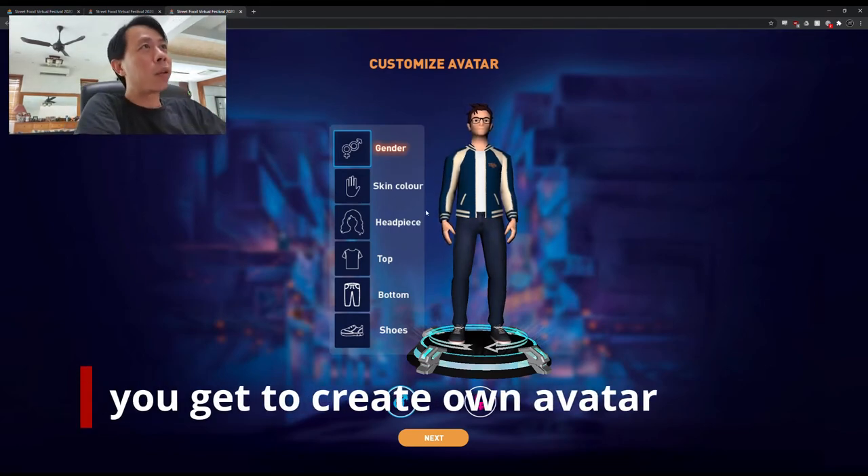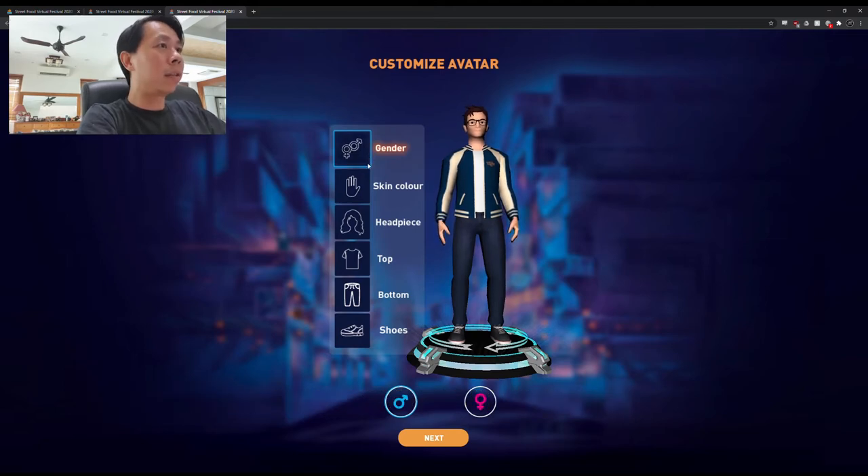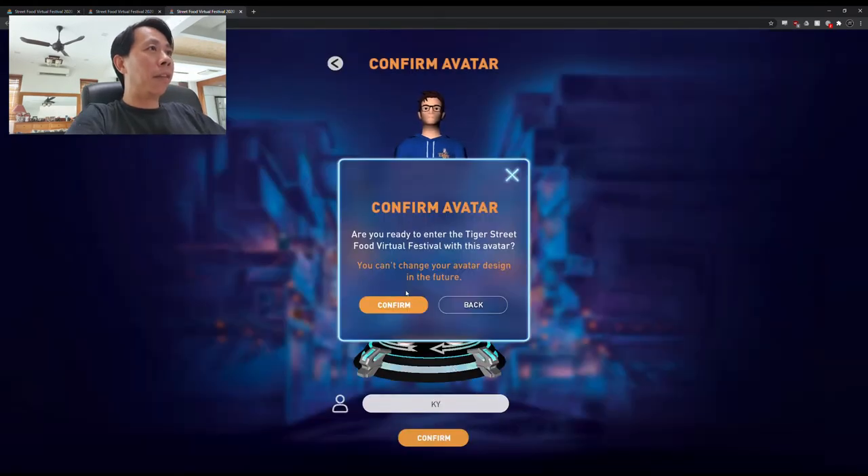The first thing we get to do is to create our own avatar. Gender — male is good for me. Skin color — some okey lah. Confirm avatar.